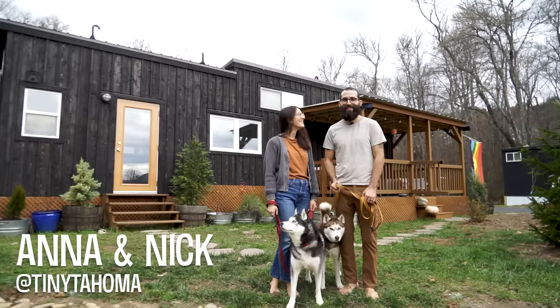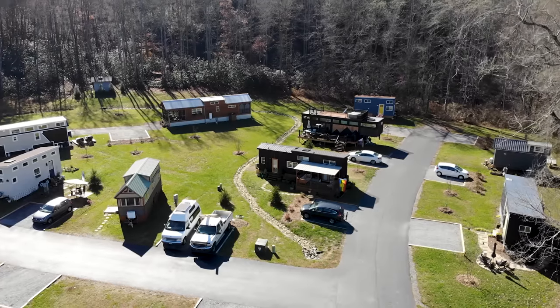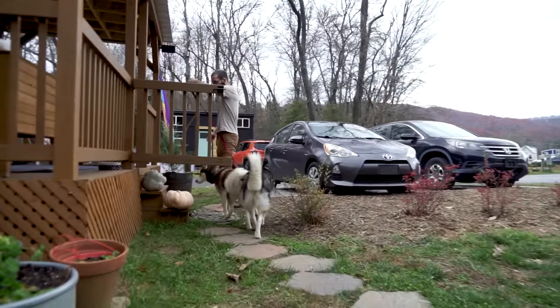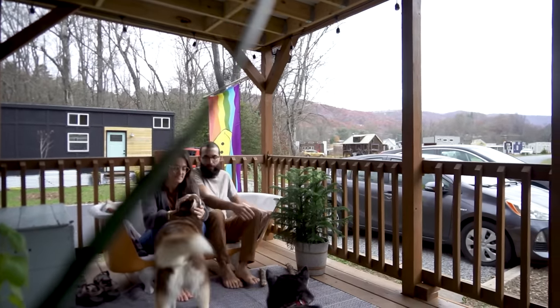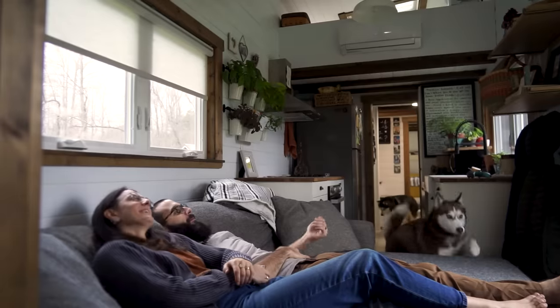Hi, I'm Anna, I'm Nick, and this is our tiny house, Tiny Tahoma. The main driver for moving into a tiny house would be the freedom. There are a lot of aspects of a house that are very mentally draining and we wanted our house to just be a space that we loved, not something that was going to suck a lot of our energy. We've been married for just over five years and we've had like seven addresses in that time. The idea of actually having one place that's our home — to be able to take with us — was pretty cool.